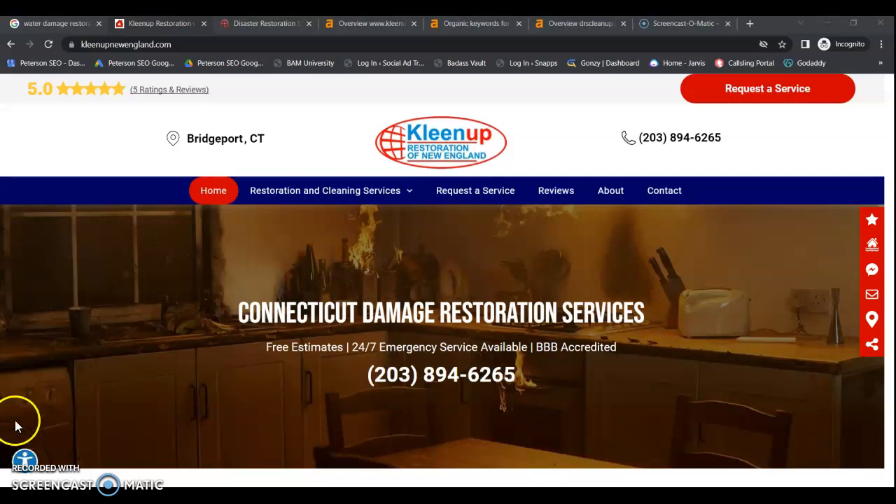Since you do have the two separate websites, I've had to break up your video into two parts. Core has one video and Clean Up Restoration of New England as the other. Because there are variations to your information, it was important to do it separately. 70% of your organics come from your website, so it's going to be really critical that your website be properly optimized so you can capture that traffic.